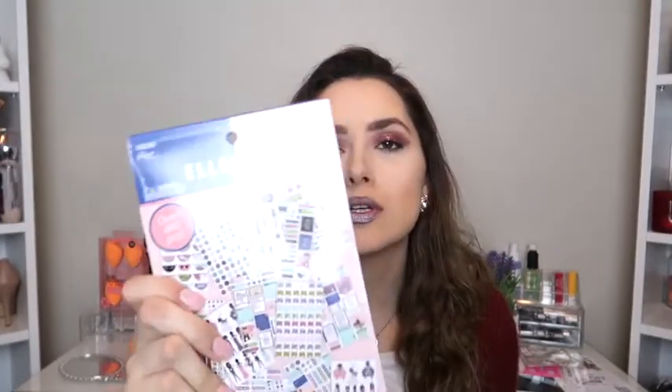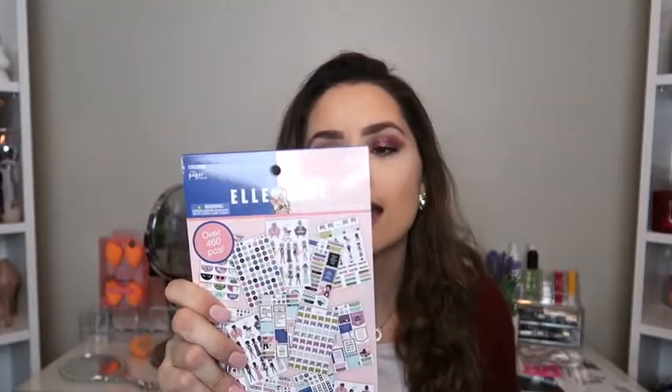Lately I've been loving planners — I just love planners, they make me feel so good and happy. I got two booklets with stickers. I got the Paper Studio ones, which are $9.99, and this is what they look like — super cute and fun for your planner. I love the stickers.